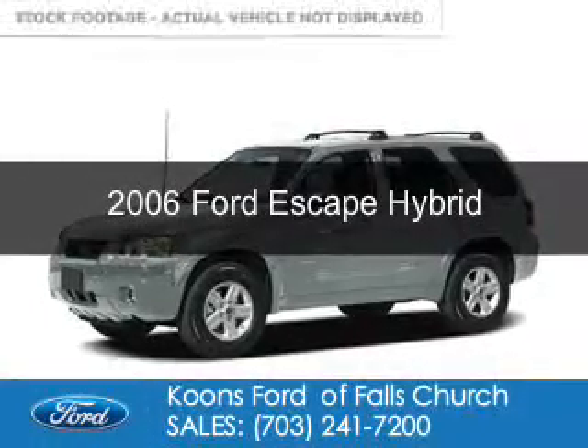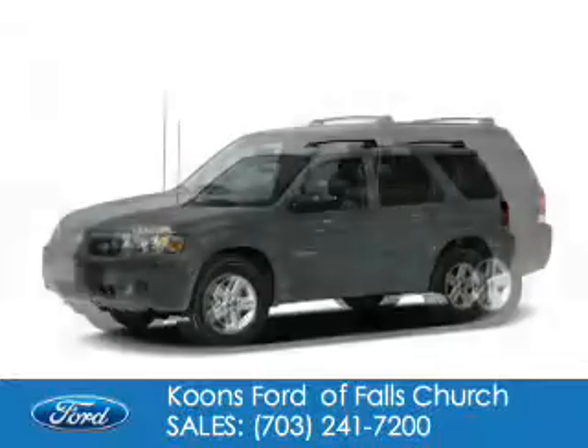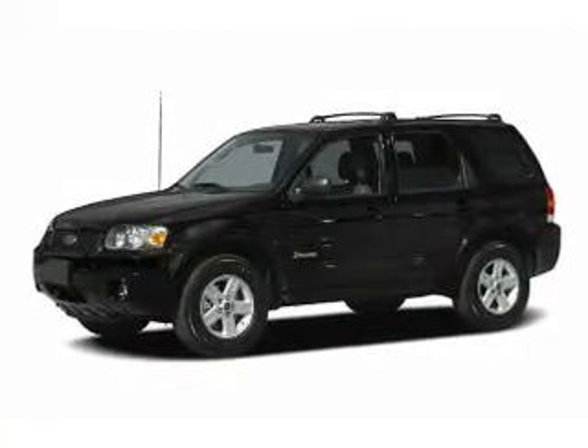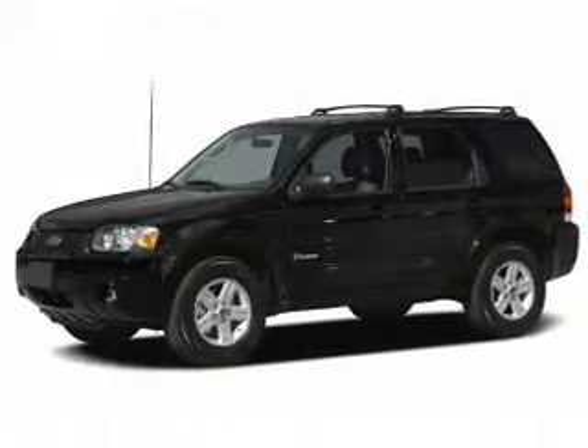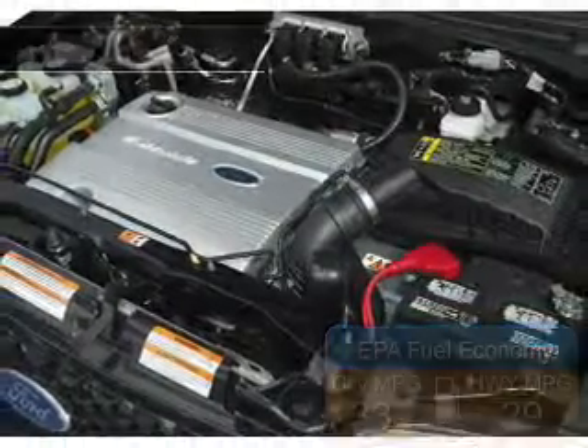This is a used 2006 Ford Escape Hybrid, powered by four-wheel drive, four-cylinder engine, and an automatic transmission. Great fuel efficiency saves you money by requiring fewer trips to the gas station.